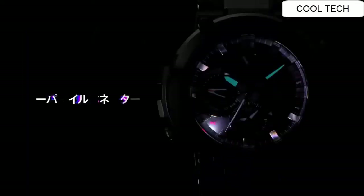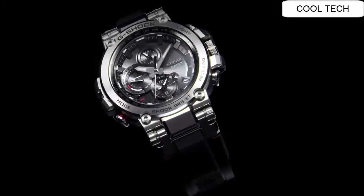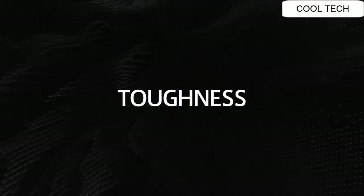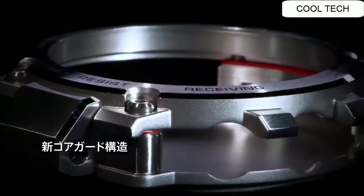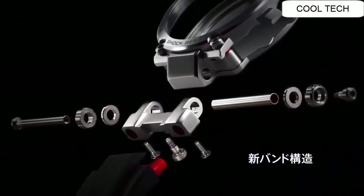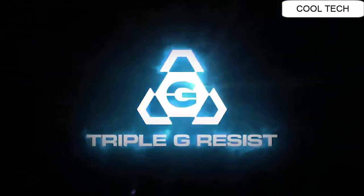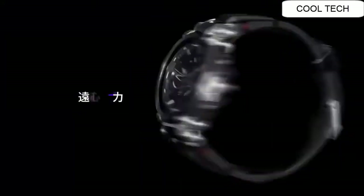Brilliant watch, well suited to formal and everyday wear. Simple, clean, nice watch for a reasonable price. Wow, what a great piece, worth every penny. I love this mechanical hand-wound piece. I recommend this watch to everyone.